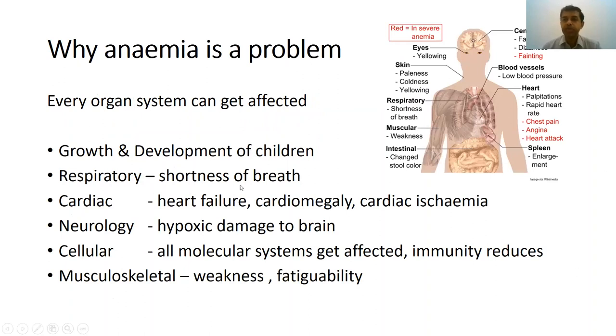Why is anemia important? Anemia is important because it affects almost all body systems. It can affect growth and development in children. It can affect the respiratory system, causing shortness of breath. It can affect the heart, leading to heart failure, cardiomegaly, and ischemic changes. It can affect the neurological system, where hypoxia to the brain can cause seizures. All cellular-level work is affected when you don't have adequate hemoglobin, since hemoglobin transports oxygen for molecular-level functions, resulting in generalized musculoskeletal weakness and fatigue.